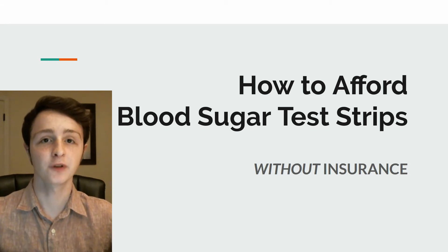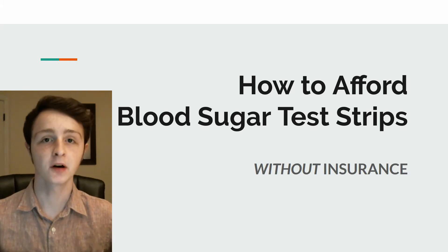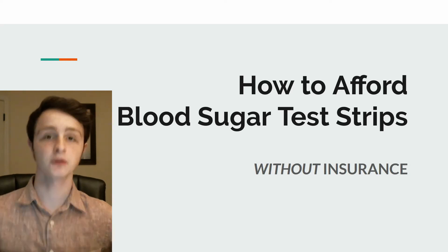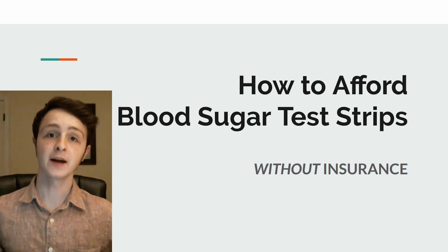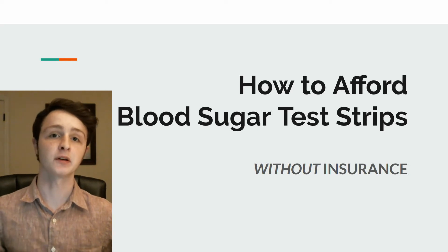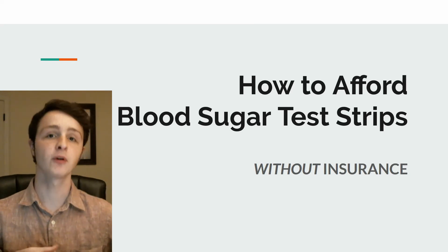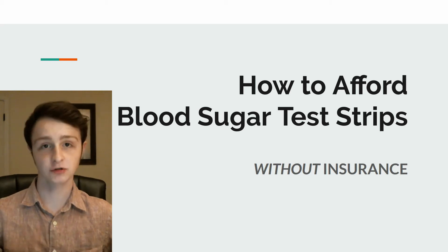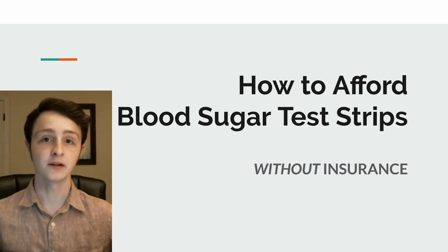Hello everybody, this is Justin from Tame Type 1, and today we're doing the first part of my series on affording diabetes. Whether you have insurance or maybe you have a very high copay, it's actually very easy to afford diabetes without breaking the bank. You can get your test strips, you can get your insulin, you can get everything without much issue or worry. Today I'm going to go over test strips — how you can find them not only affordably but get as many as you need no matter what.